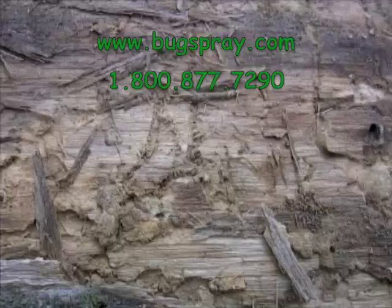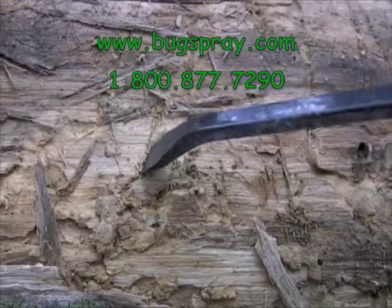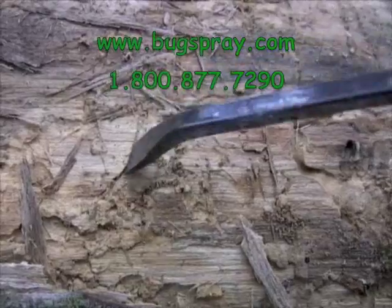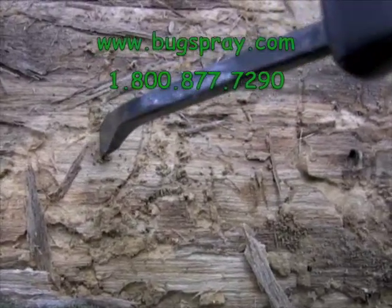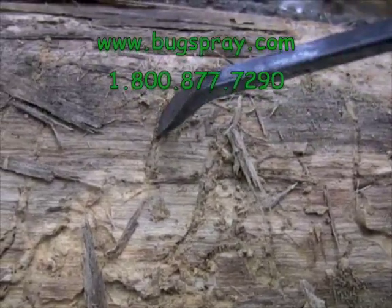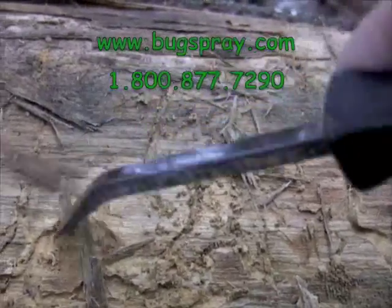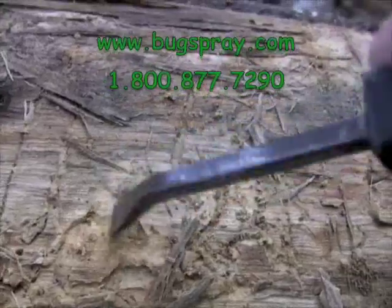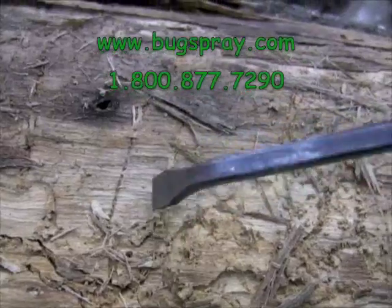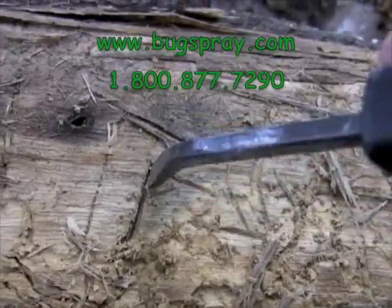If we look a little closer, we can see all of the galleries and the tunnels that the larvae have been creating as they chew through the pulp of the tree. As our article explains, there are so many species of these beetles — though the most common are the ones associated with pine trees, in fact they'll get into most any species of tree.